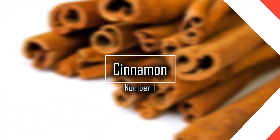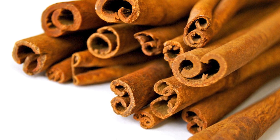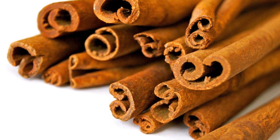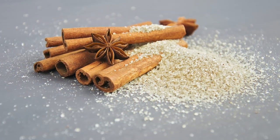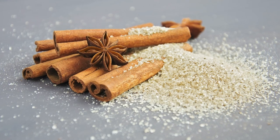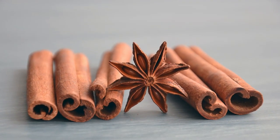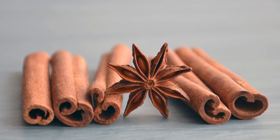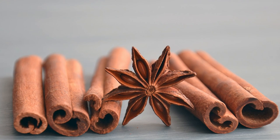Number 1: Cinnamon. Cinnamon helps the heart in several ways. A 2013 review study of 10 previous studies found that a small daily dose of cinnamon decreases levels of total cholesterol, bad LDL cholesterol, and triglycerides — a harmful type of blood fat. It also lowered blood sugar, protecting against diabetes, which increases the risk for heart attack and strokes.